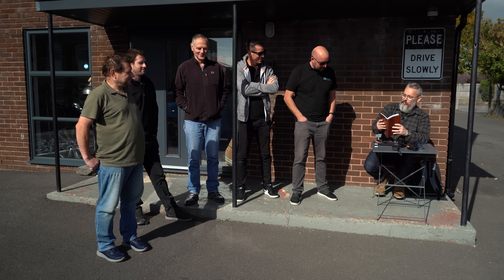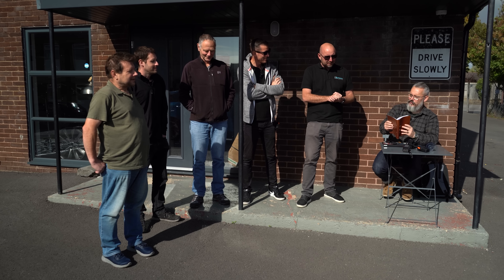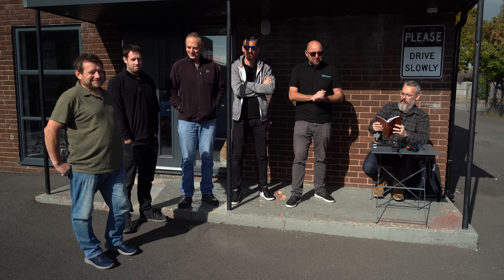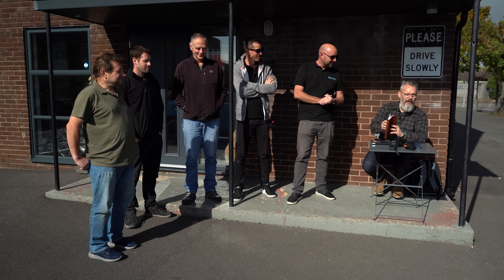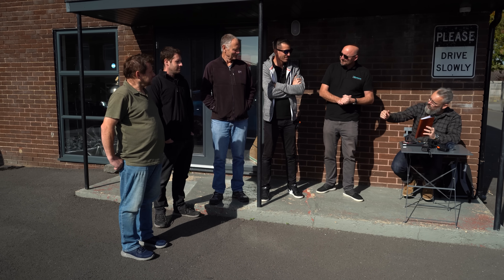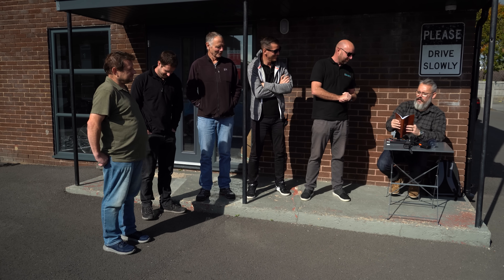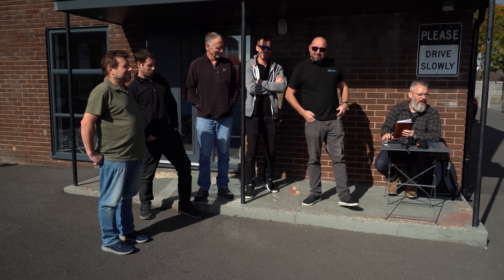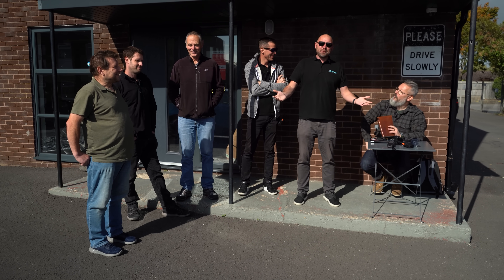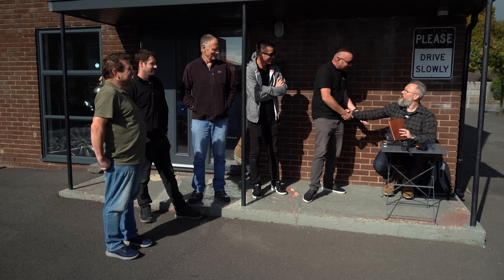Final three contenders in reverse order. In third place with 6.0 miles per kilowatt hour — it's Ross in the Hyundai Kona. Well done, third place. In second place with 6.6 — it's Mark in the Hyundai Ioniq. Well done, Mark. And in first place with 7.1 miles per kilowatt hour — it's Richard in his Seat Mi! Well done for winning. That was lucky — well done.